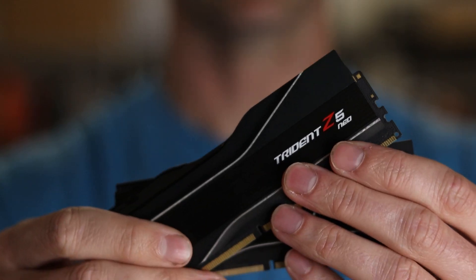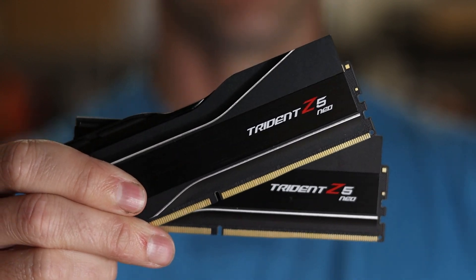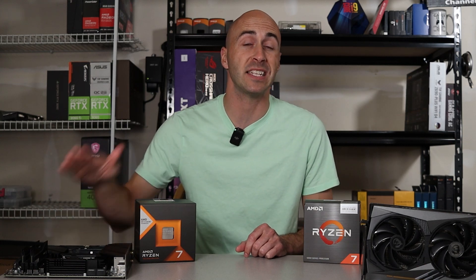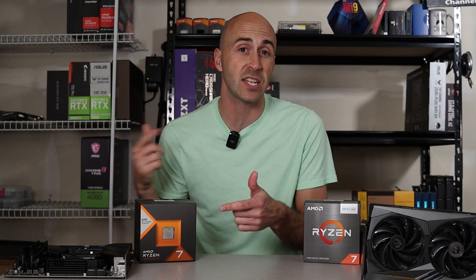The MSI B650 Tomahawk Wi-Fi is basically the new and improved Tomahawk with two eight-pin power connectors and more M.2 slots. It's also DDR5 instead of DDR4, which is AM4 only. The RAM kit I chose was the G.Skill Trident Z Neo running at 6000 MHz with 32 gigabytes of capacity — the most common kit they sell for AM5.